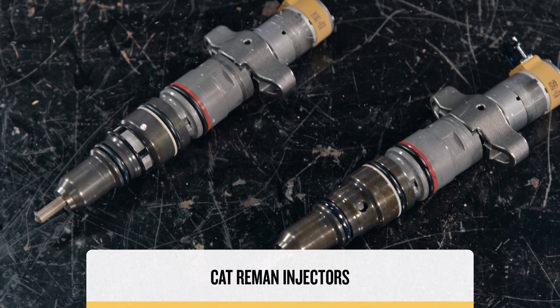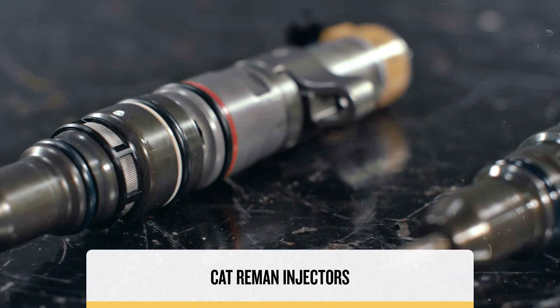Inside Cat Reman injectors, the critical components are either new — like the control valve — or remanufactured, like the tappet surface. This is so they can withstand the high pressures and meet the tight performance requirements of today's engines. Just like new parts, Cat Reman injectors incorporate the latest engineering updates.